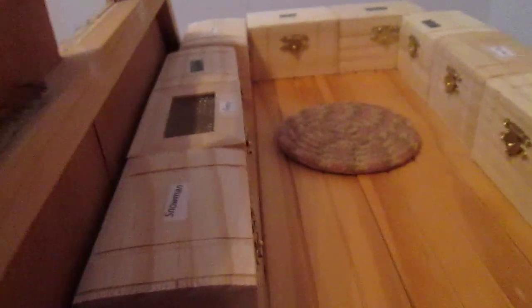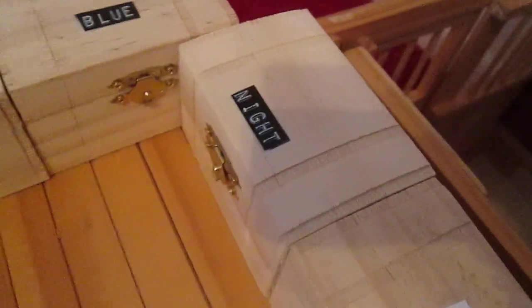Up here we have the tack box, which is just... Snowman's, Gypsy's, Cloud's, Phoenix, Rex, Blue, Knight, Big Red, Harley, or Cedric. We put them up there because I can always put them up there. And then we have the gym storage.